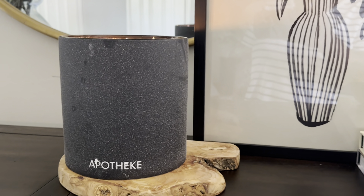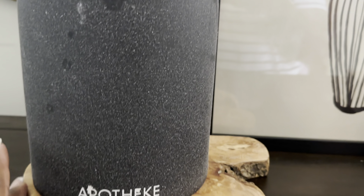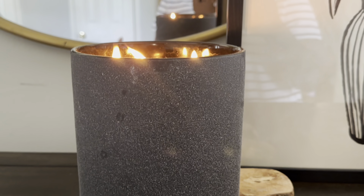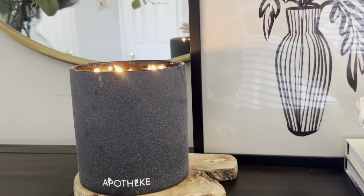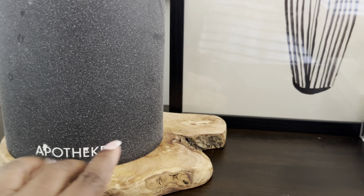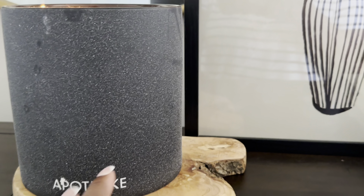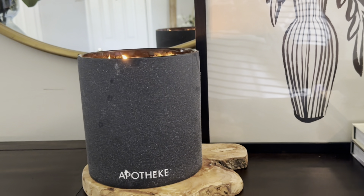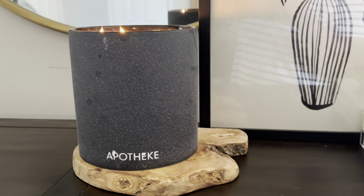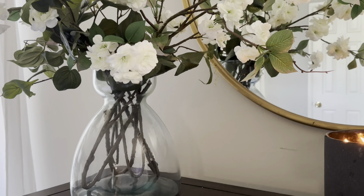The candle was a steal because it's an Apotheque candle — it's a huge candle and it smells amazing. I do have the white one which is more for summer, but it's in storage. This one fits perfectly with the decor and color scheme. I have it on this tree piece from Home Goods — it's very inexpensive but looks perfect. I also have this face vase from Home Goods.